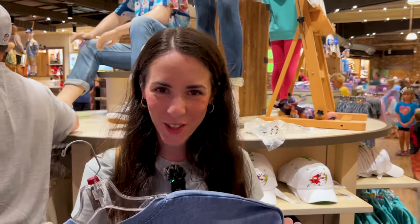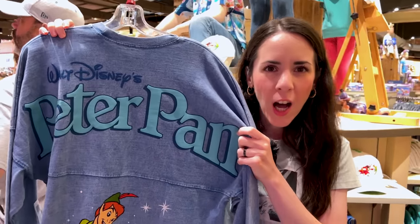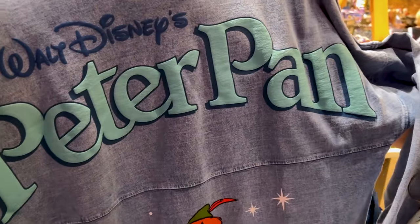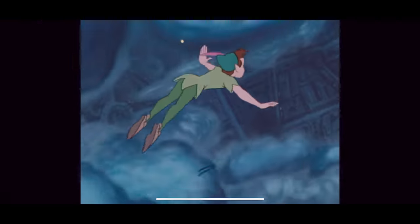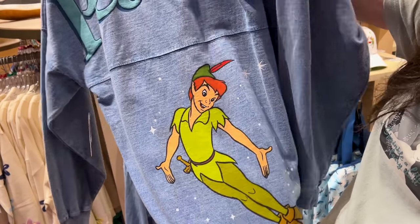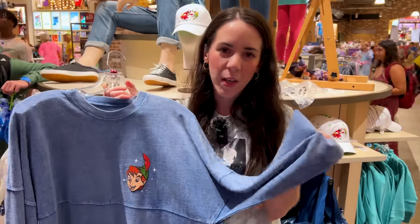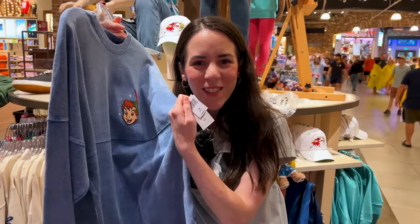Here is a gorgeous spirit jersey of Peter Pan, because they are celebrating an anniversary — confirmed, it is the 70th anniversary. Look at that puffy print 'Walt Disney's Peter Pan' with such a thick font. Mr. Peter Pan is at the bottom with Tinkerbell in white, and when you turn it around there is his face in puffy print. It almost looks like a denim color but not a denim material. It is $80.